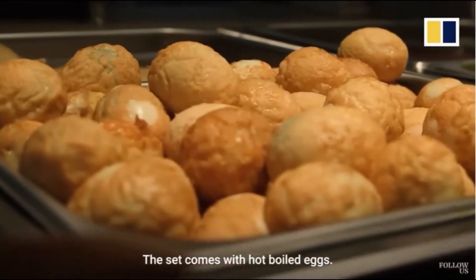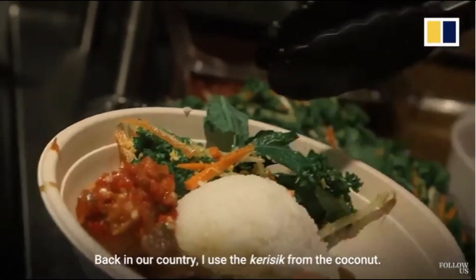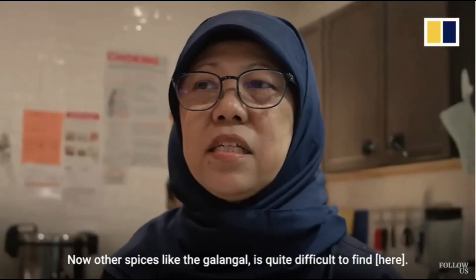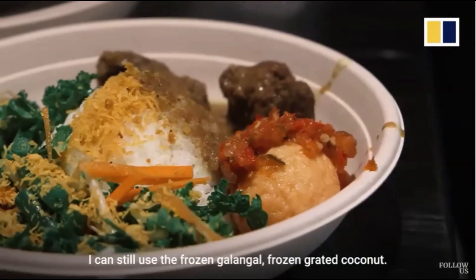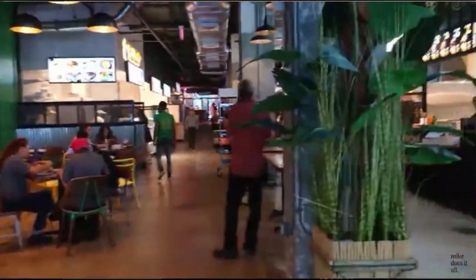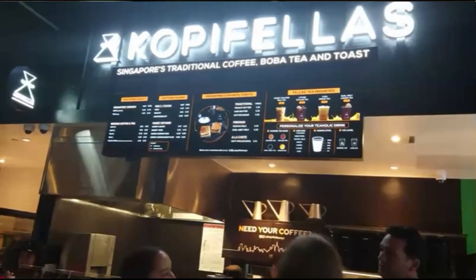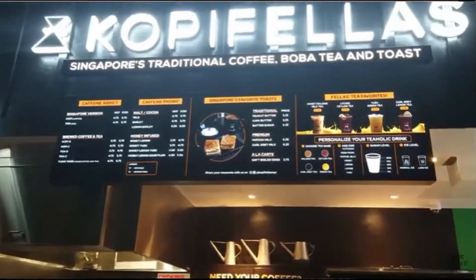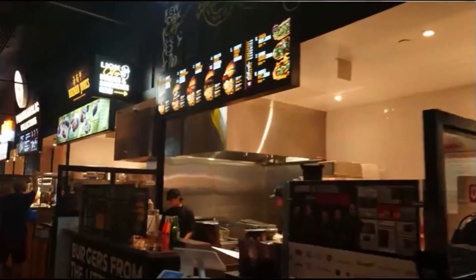The set comes with hard boiled eggs. Back in our country, I use the kerisik from the coconut — I don't have that here. Other spices like galangal are quite difficult to find; I can still use frozen galangal and frozen grated coconut. Our recipe is 95% the same as in Singapore, because some of the ingredients we can't get in New York — things like calamansi and our chili sauce. So we had to use things like lime, and we created a chili sauce for the rice noodle dish.